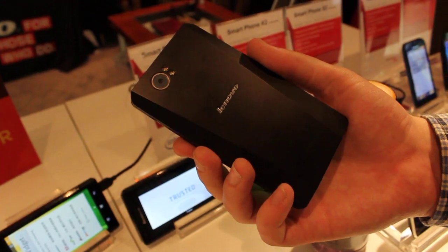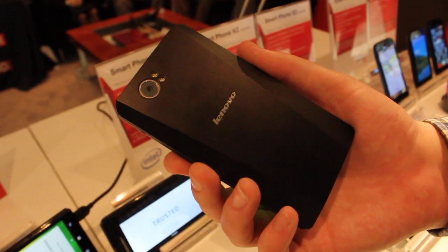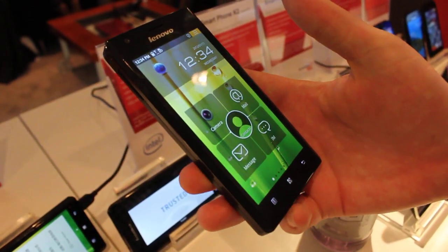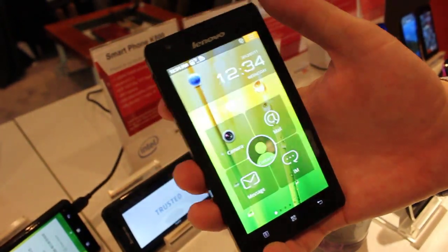Aside from that, we really don't know too much else, and the fact that it's only coming to China means we'll probably never see this stateside. So, that's the Lenovo Smartphone K800.